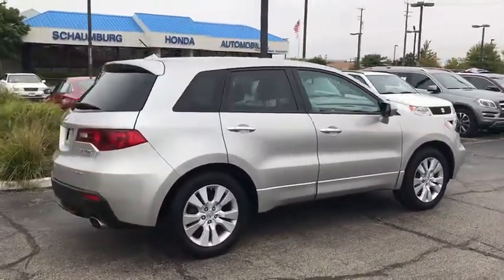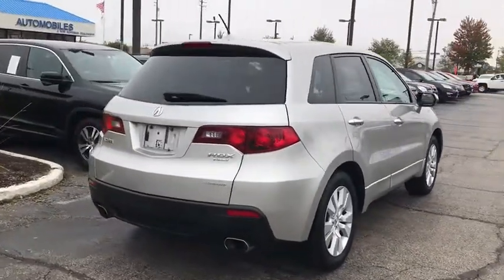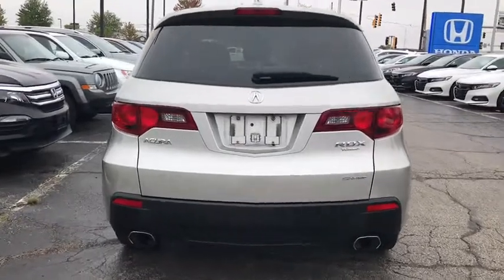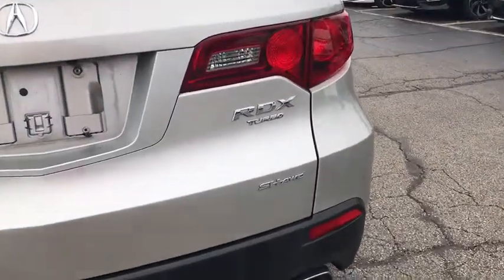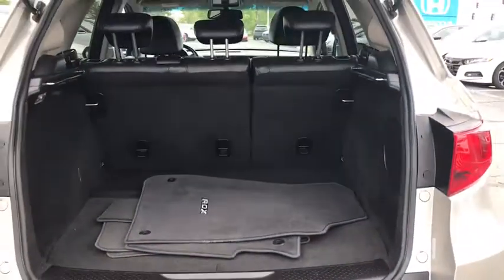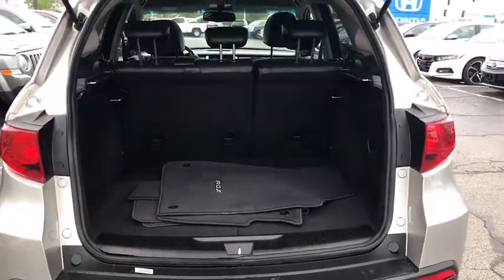This vehicle has less than 105,000 miles. Here are some of this vehicle's great options: navigation system, power passenger seat, traction control, dual airbags, power steering, four-wheel disc brakes, premium sound, trip computer, and fog lights.